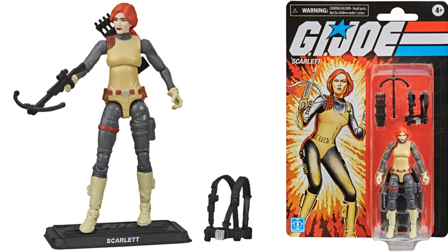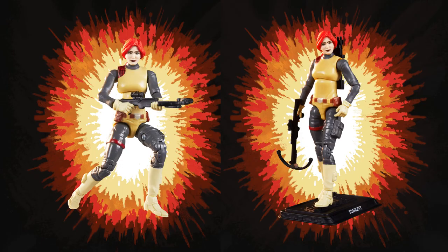Next we have Scarlet — she comes with her crossbow and arrows. Nice artwork here, and you got that base with her name on it.